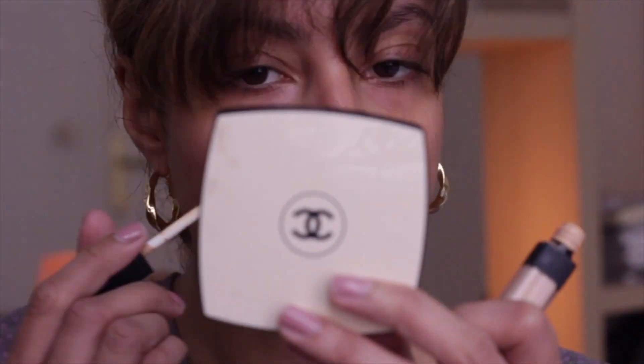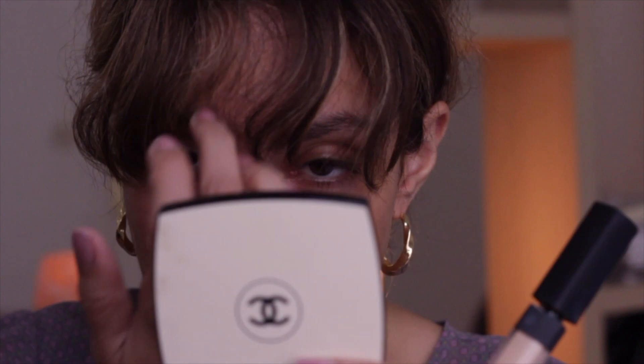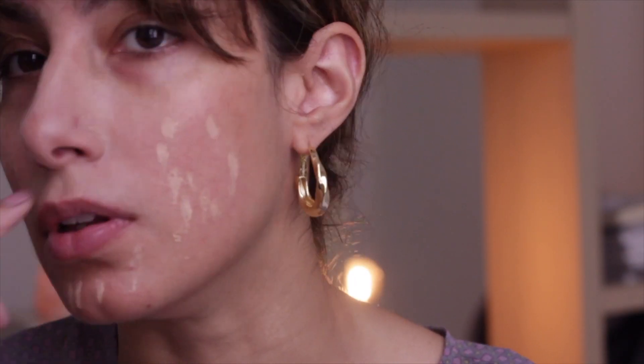First thing I do on moisturized clean skin is I use this NARS Creamy Concealer in Custard and I blend it all in very well. I don't need a lot because I want to keep my skin looking natural, so I don't typically use a lot — just the smallest amount.